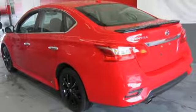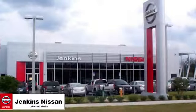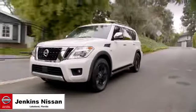Excitement. Nissan. Take it for a test drive today. Jenkins Nissan — where the deals are real.